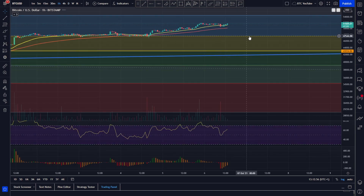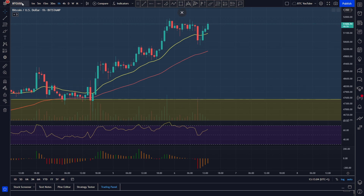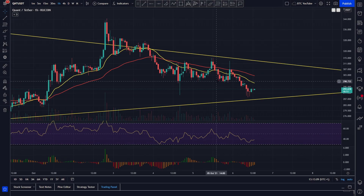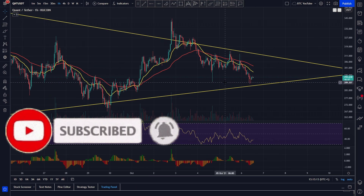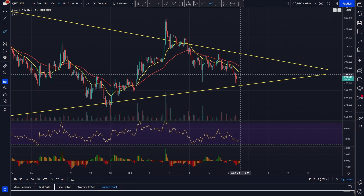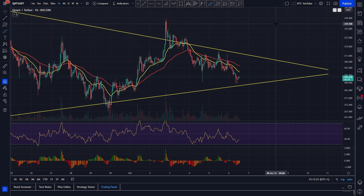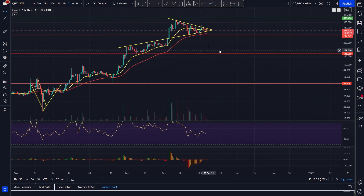We had a bit of a flash crash earlier where we came down — dropped about a thousand dollars in the space of about 20 minutes — which shook a lot of the altcoin markets down. Quant has been fairly badly affected by this on the hourly time frame, but we're getting down towards the bottom of our channel again. We've got bullish divergences as well, so you'd probably expect a bounce for Quant quite soon.